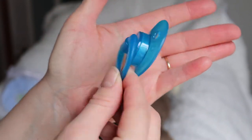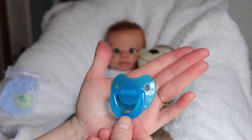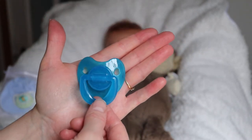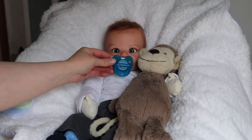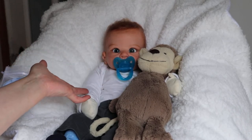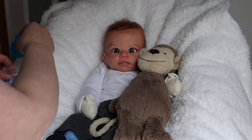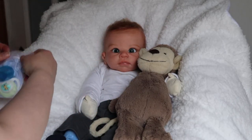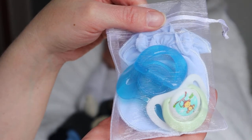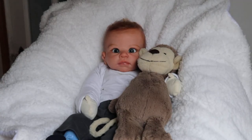So this one is a blue — actually a darker blue than it's showing up. These are newborn-sized pacifiers. The blue is a little bit bigger, so I'm just going to leave them in there and put them off to the side.